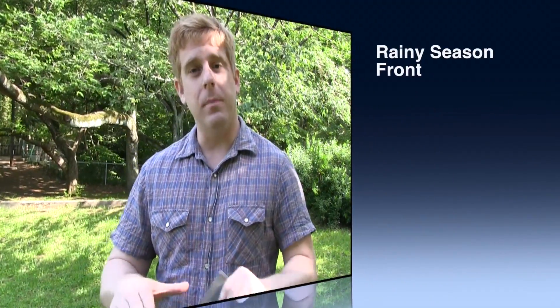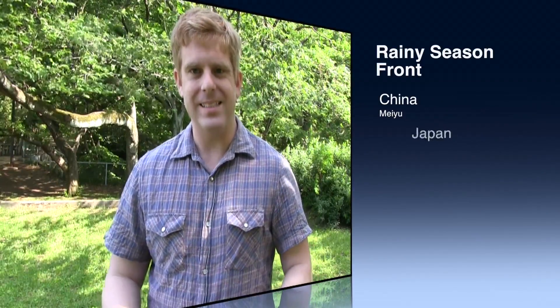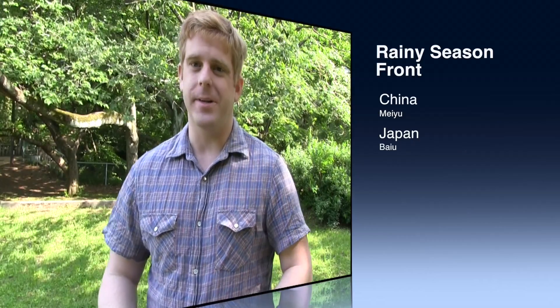On the rainy season front, it's called the Bayou Front in Japan, the Mayu Front in China. It's all basically the same thing — it's the leading edge of the southwest monsoon.